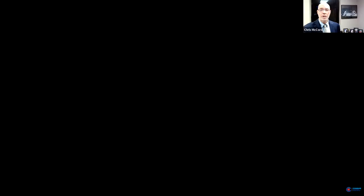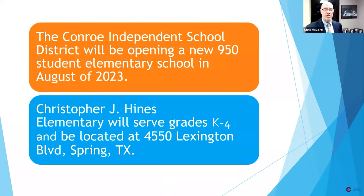I also have our Deputy Superintendent, Dr. Christopher J. Hines, who is on board with us tonight. If you're saying to yourself that name sounds familiar, it does for good reason — he is the namesake of the school that is the main reason we are here tonight: the Dr. Christopher J. Hines Elementary School, which is being developed and built at 4550 Lexington Boulevard in Spring, just south of Grand Oaks High School.